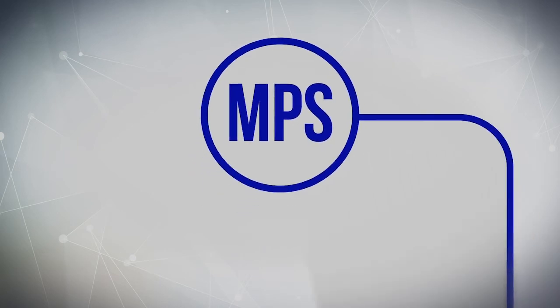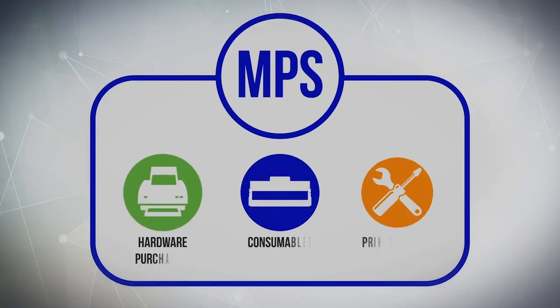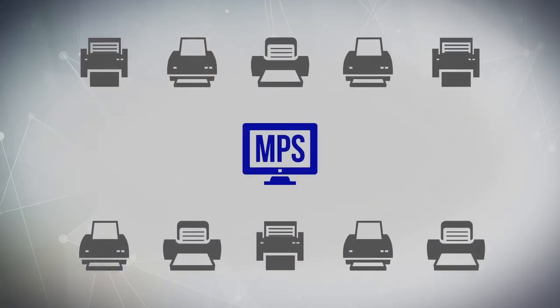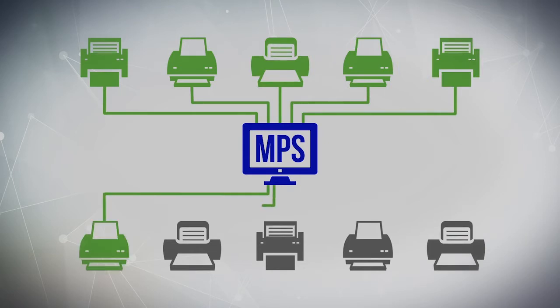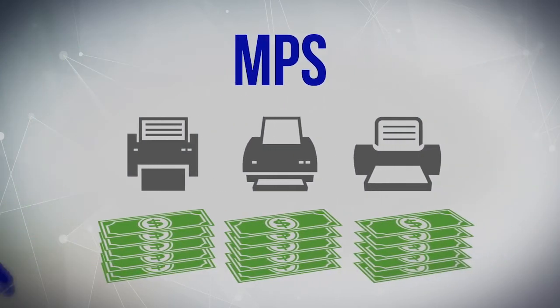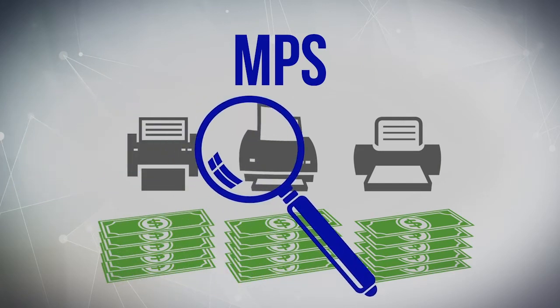With managed print services, MPS, proactive monitoring enables auto-replenishment of empty printer cartridges, and maintenance of equipment is all included within the program. MPS reduces downtime of critical print devices and the administrative cost related to printing.